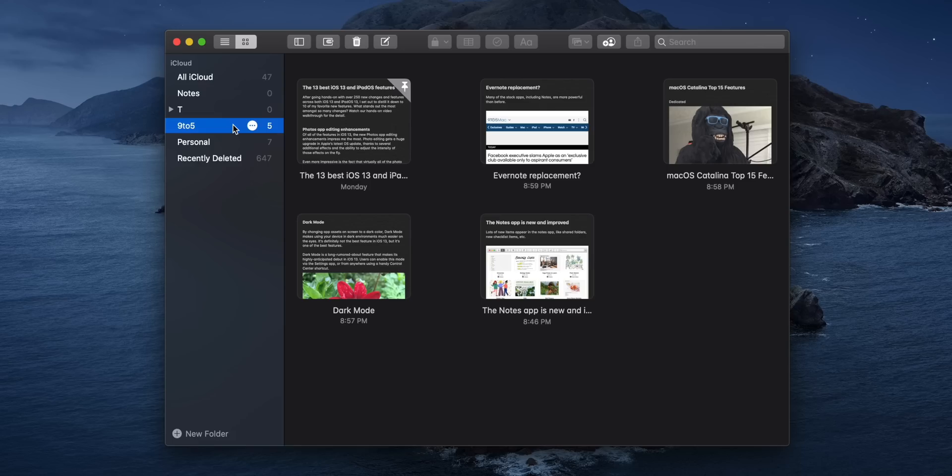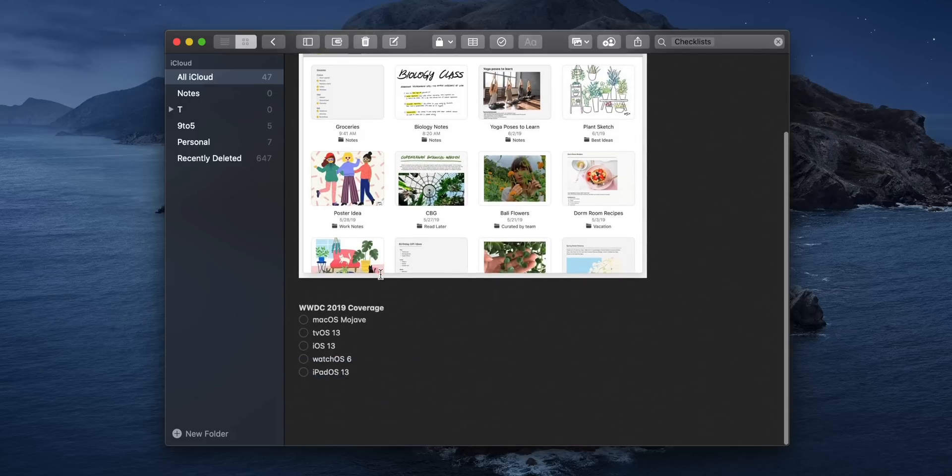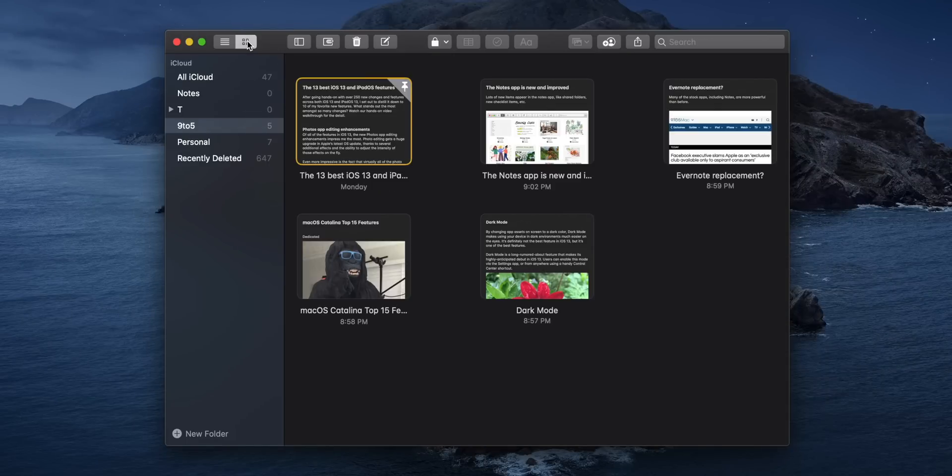Like its iOS 13 counterpart, the Notes app receives a significant update in macOS Catalina. When you search, you now get improved search with built-in search suggestions — you can just click here, search for notes with checklist, and it will pull up any note with a checklist. That is really cool. You can also set it to automatically move checked items down to the bottom of the list, and you can easily rearrange list items simply by clicking and dragging. You'll also notice a new gallery view, which allows you to easily locate items that you're looking for at a glance.